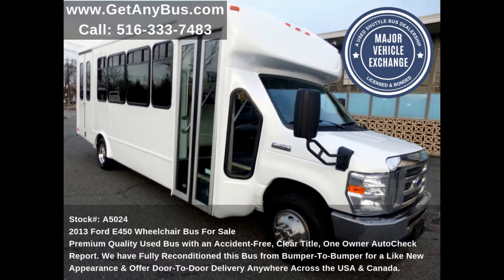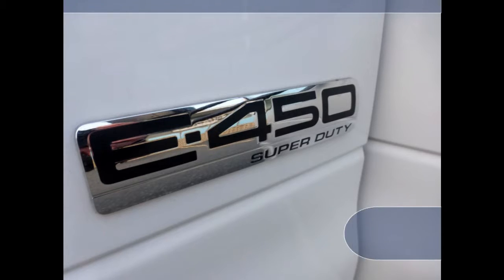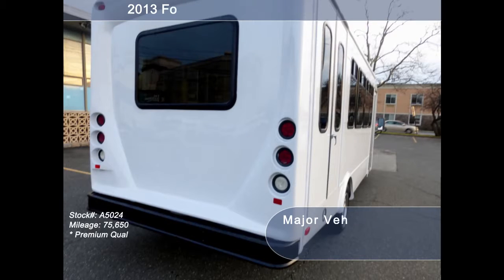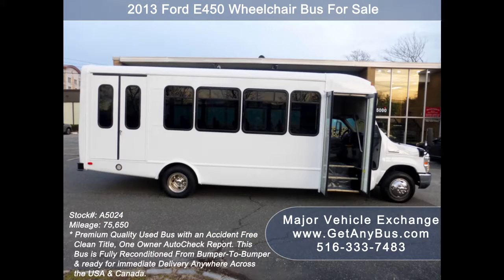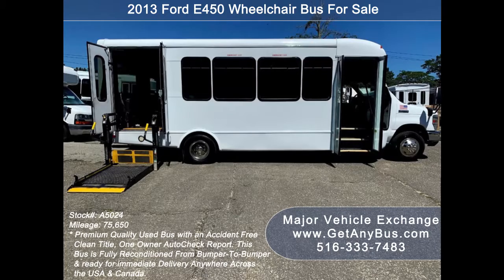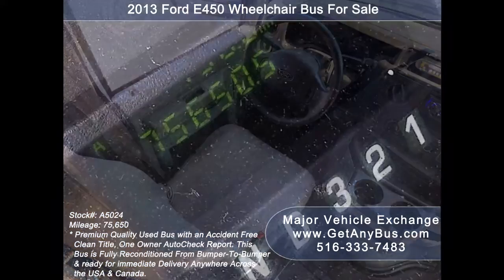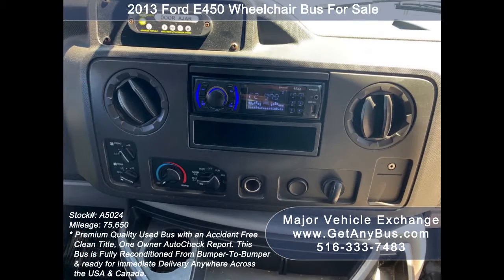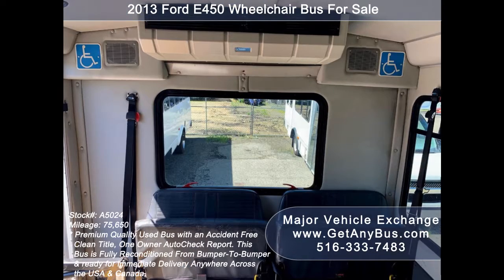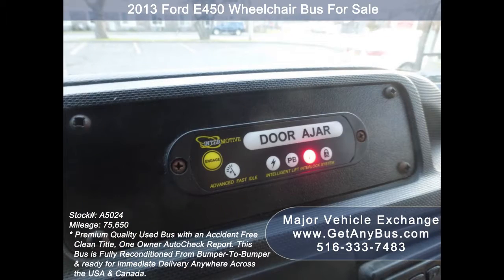This used bus for sale has numerous features including: 2013 Ford E450 Starcraft Super Duty chassis, exterior auxiliary lighting, tinted T-slider windows, electric passenger door, electric wheelchair lift, anti-lock brakes, cruise control and tilt wheel, 75,650 miles, high capacity front and rear air conditioning and heat, AM/FM/CD stereo system with speakers throughout, Advanced Fast Tidal system, and wheelchair safety interlock system.